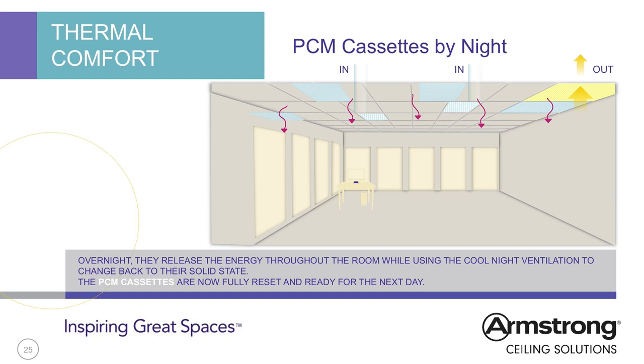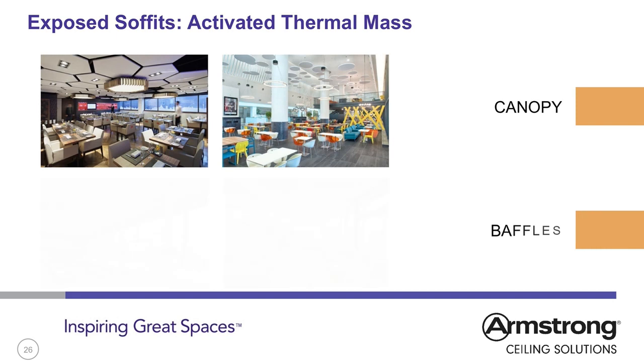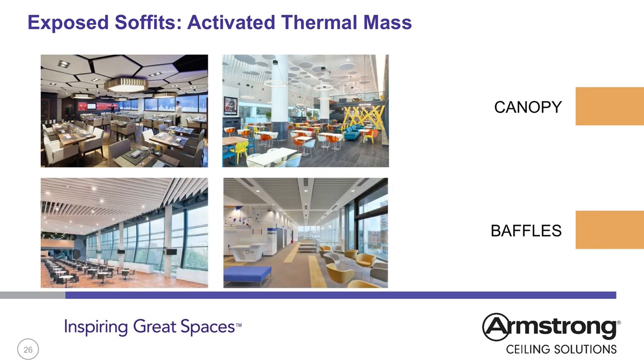Whichever method is used, the purge is a critical part of the system, as it resets the tiles for the next working day and gives the maximum thermal capacity to combat the thermal load generated within the room. Where existing thermal mass has been activated and acoustical absorption is also required, canopies or baffles can be used to maintain airflow for heat to be absorbed into concrete soffits and pushed back into the room at night, while giving adequate sound absorption. Whether to use canopies or baffles depends on the amount of sound absorption required and the open space needed for airflow to the thermal mass.